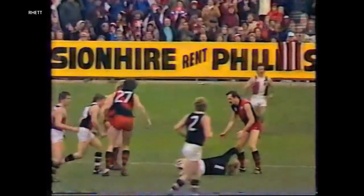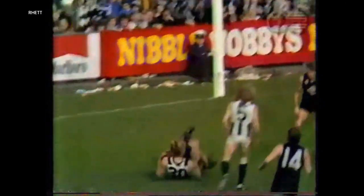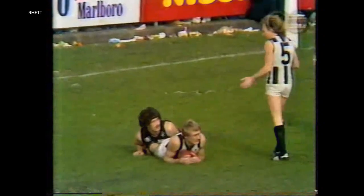A ripper! Right up towards the centre of the ground. Barker — been magnificent! Marked by Barker. Looking for Peter Moore. Moore up high! Marked by Peter Moore!